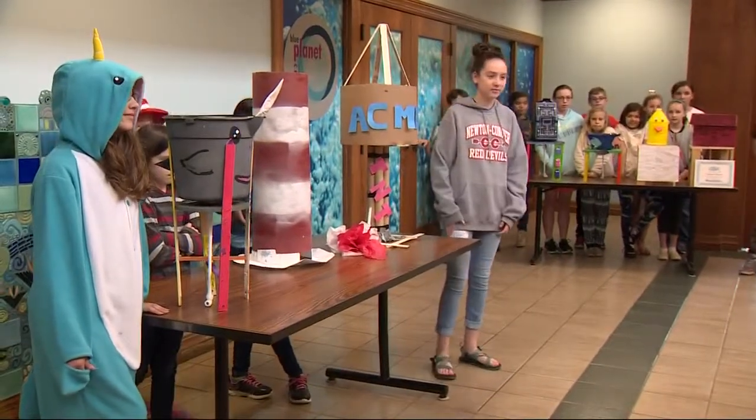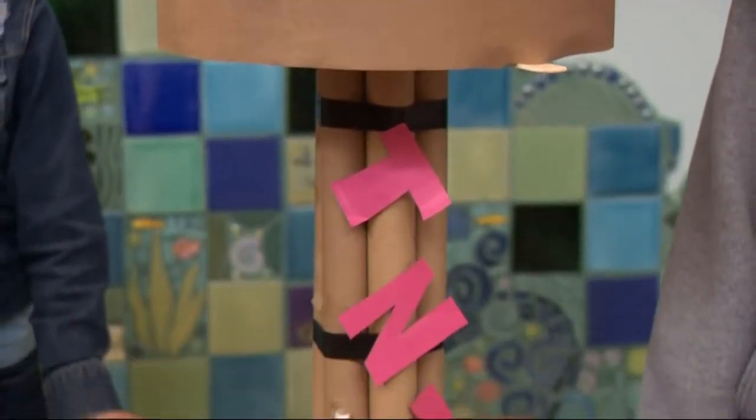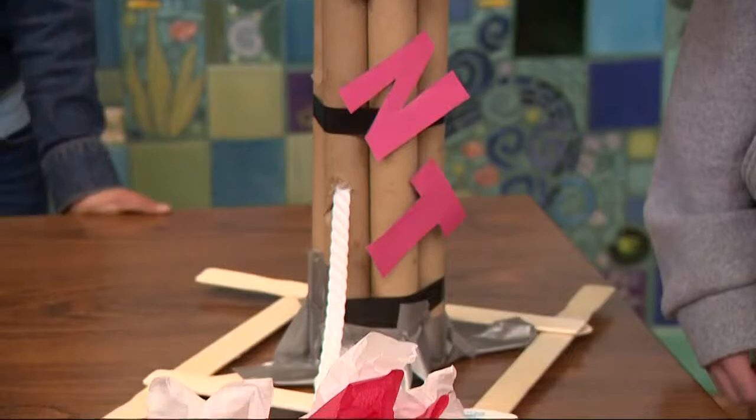That student won first place in the middle school division and $300. Three elementary winners also got a total of $600 in prizes.